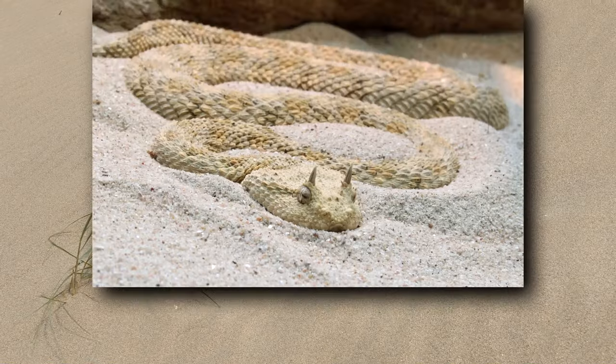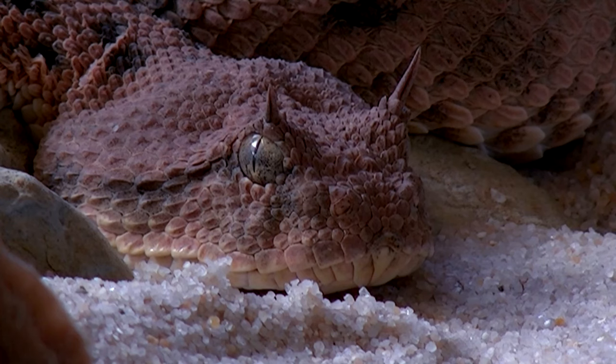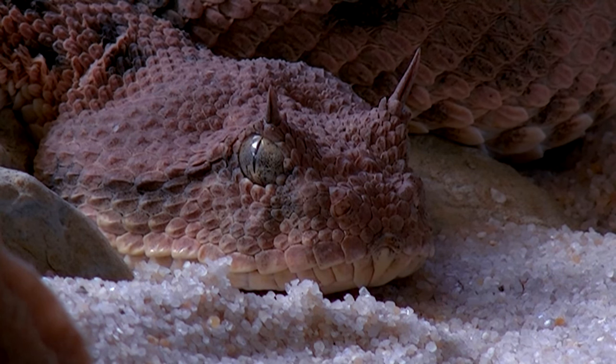Desert horned vipers can reach just over 2 feet in length. When hunting, these snakes utilize ambush. They cover themselves with sand so nothing but their eyes poke out, like a crocodile hunting in water. Then, desert horned vipers sit and wait, feeling for the vibrations of nearby prey, and using their heat-sensing pit organs to detect warm-blooded animals.